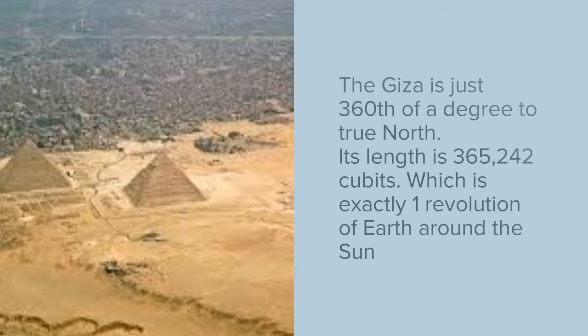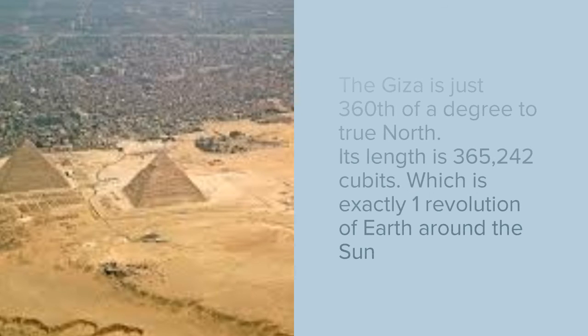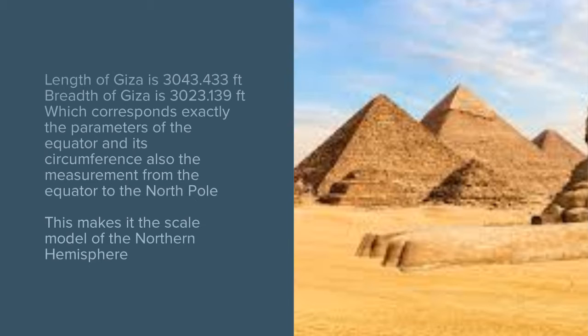Its length in cubits is 365,242, which is exactly equal to one revolution of the earth around the sun. The length of the Giza is 3,043.433 feet and its width is 3,023.139 feet, which corresponds to the parameters of the equator and its circumference.